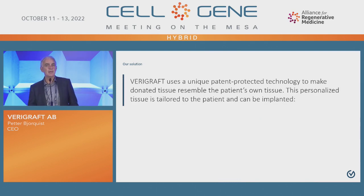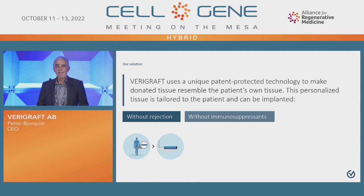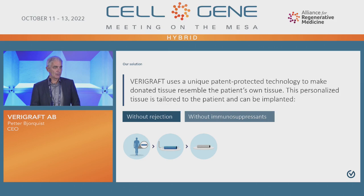Let me present Variegraft's patent-protected technology to personalize tissues. We do that so we can transplant all kinds of tissues without rejection and without the use of immunosuppressive agents. This is a donor donating a blood vessel as an example. We apply a first technology called decellularization — we basically take off everything that gives an identity to this organ, meaning cells and DNA. We end up with an empty scaffold consisting of proteins. Note that this scaffold can easily be stored for years in the freezer.